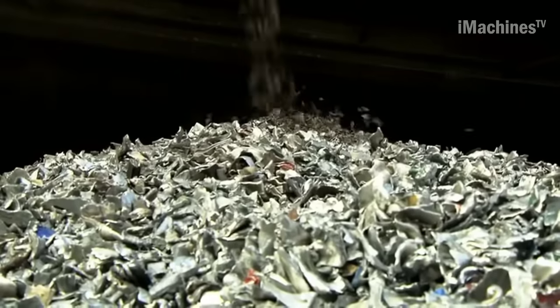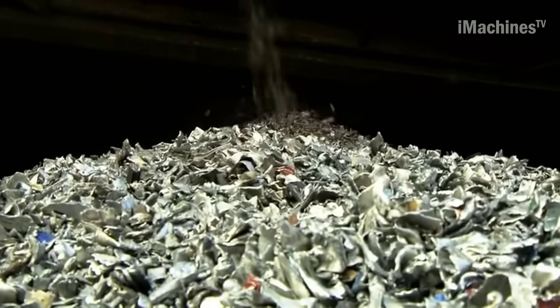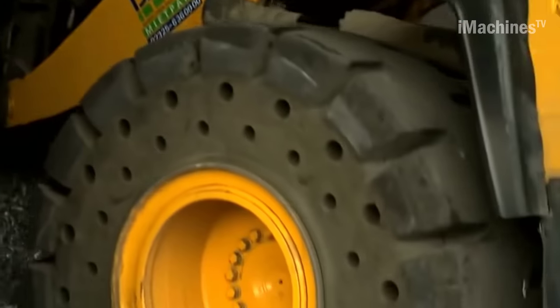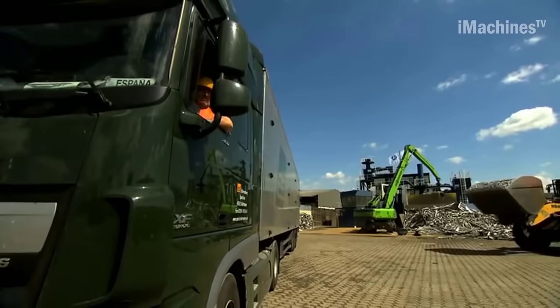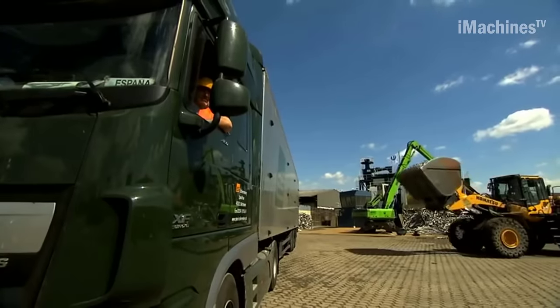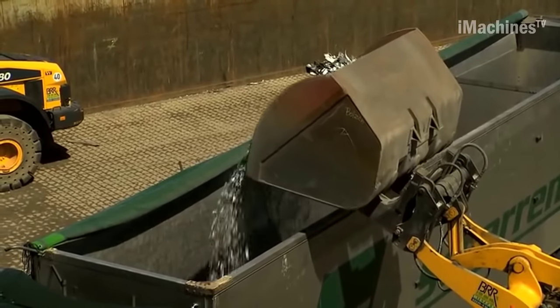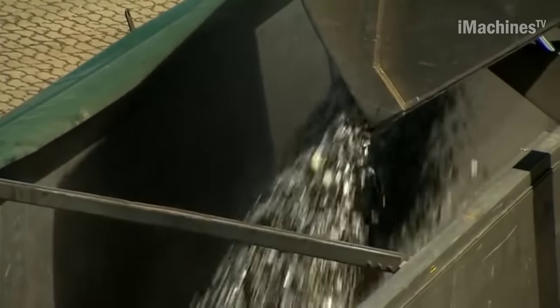Hydro Aluminum, located in the nearby town of Boxit, produces approximately 90,000 tons of aluminum billets per year. These billets serve as a vital primary material for pressing plants, where they are used to manufacture aluminum profiles, including those for window frames. The recycled material, in the form of aluminum billets, is melted down at Hydro's plant.